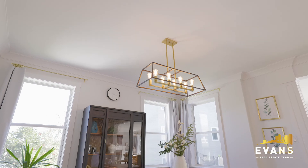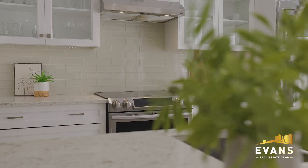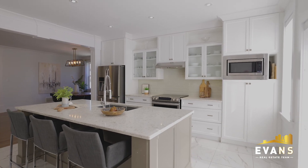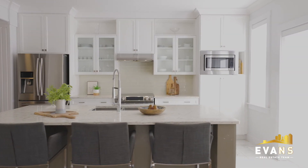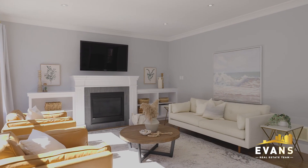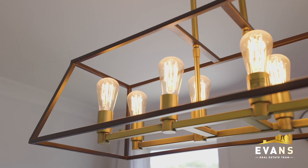Boasting 3,800 square feet, this home has five bedrooms, three and a half baths, a home office, natural gas and much more. You will be impressed with the large open concept living, dining and entertaining space on the main level.